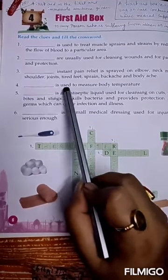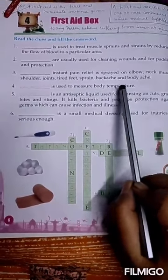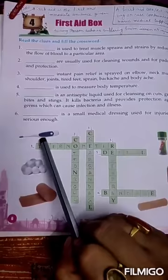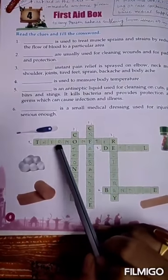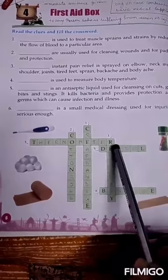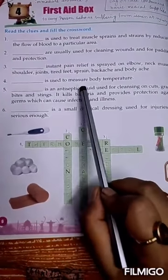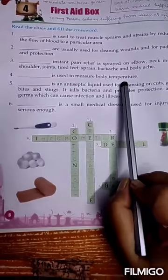Number 4: this is used to measure body temperature. As we all know, the answer is thermometer. T-H-E-R-M-O-M-E-T-E-R. Thermometer is used to measure body temperature.